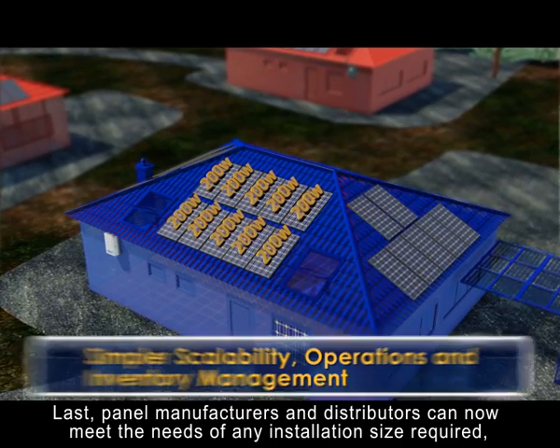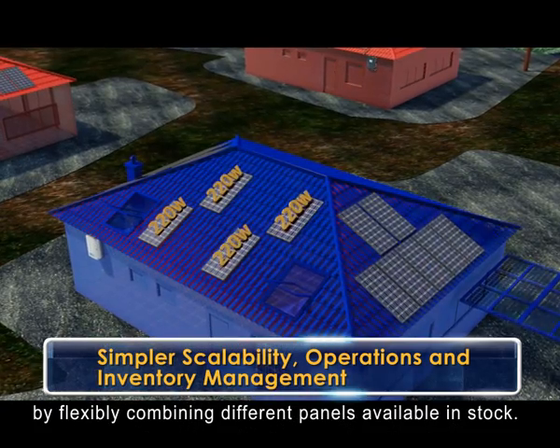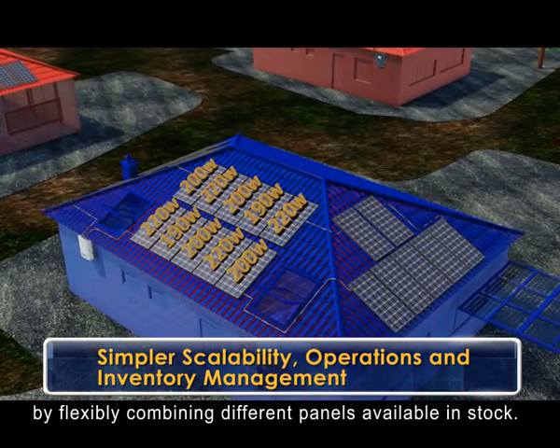Last, panel manufacturers and distributors can now meet the needs of any installation size required by flexibly combining different panels available in stock. This can dramatically simplify operations and inventory management.